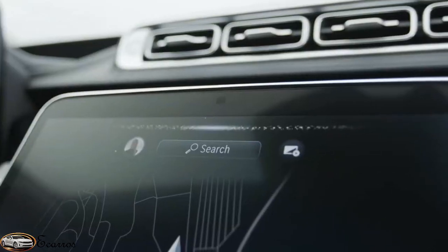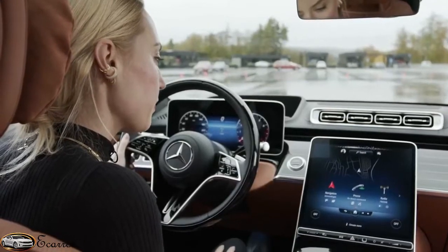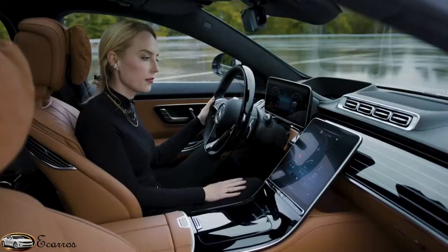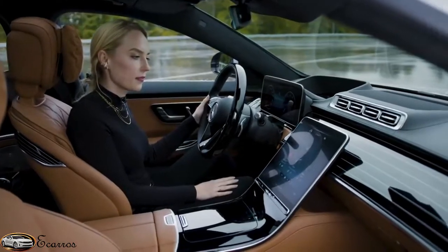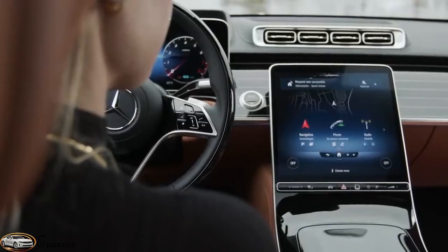Hey Mercedes! How can I help? Are the lights turned on at home? I've checked it out for you — currently all lights are on. Please turn them off. Sure, I'll turn off your lights.